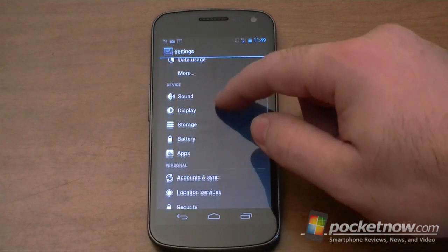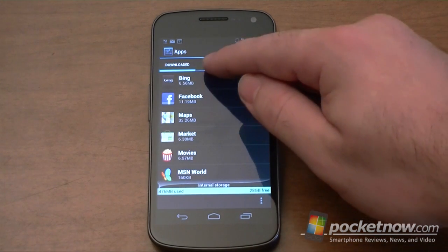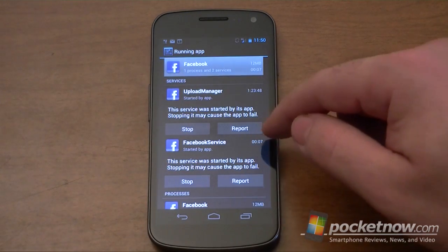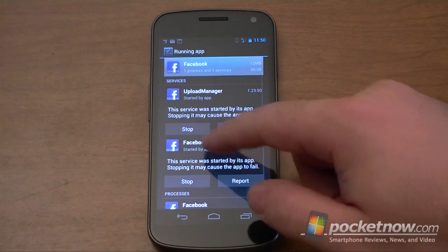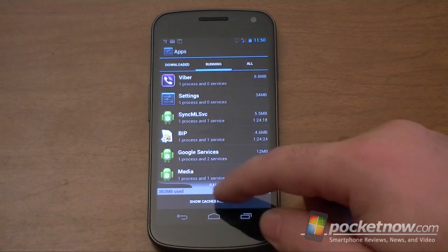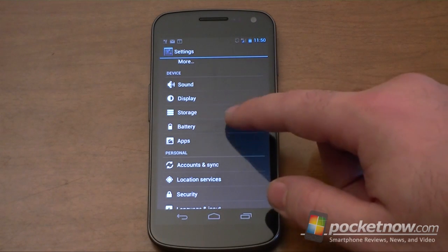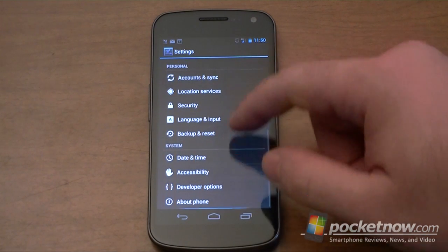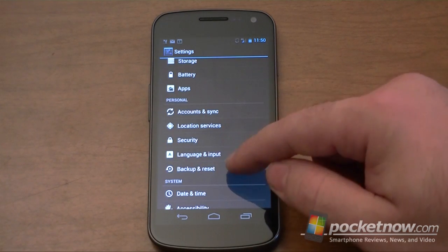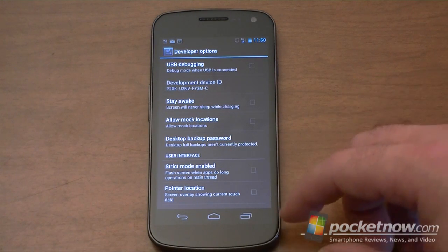The settings are very comprehensive and they're all in one place, so I really like that. We also have some special developer settings, so you've got some cool things there.